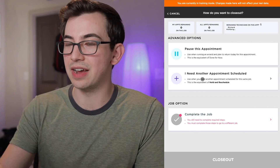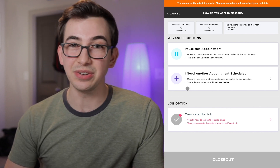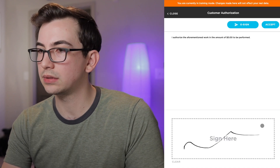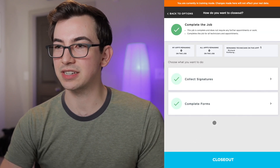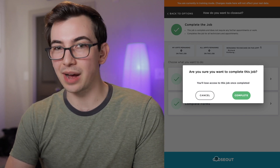Under Job Options I have one option: Complete the Job. Right now it's grayed out and if I click it, it tells me why — I haven't collected my signatures yet. So I'll go ahead and do that. Now if I go back to the Closeout screen I can in fact complete the job. I click Closeout at the bottom and it gives me one last warning that once I close out I'll lose access to the job. Then I would hit Complete and it would close me out — but I'm not going to do that.